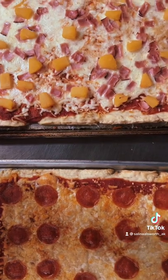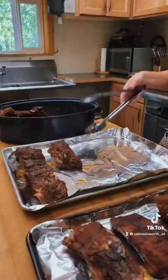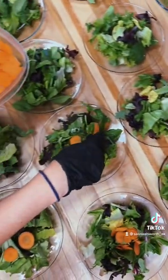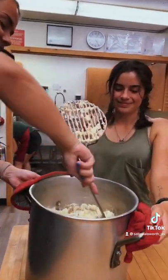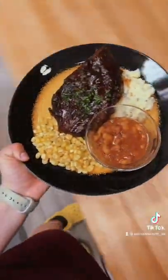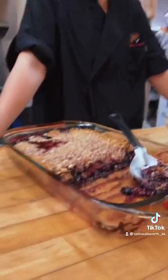For staff dinner, we had homemade pizza — it was amazing. And for the clients' dinner, we had a barbecue night. For starters, we had a garden salad, garlic cheddar biscuits, mashed potatoes with potatoes from our garden, barbecue ribs, corn, and baked beans. And for dessert, we had a triple berry cobbler with vanilla ice cream.